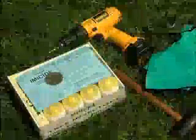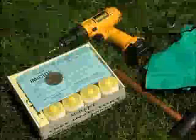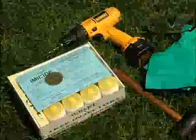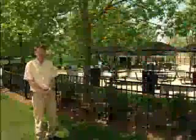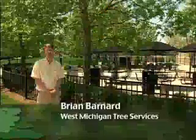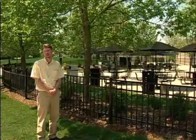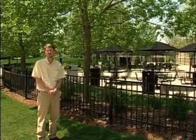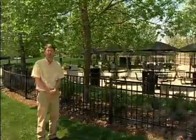Although the emerald ash borer is a formidable foe, the arborists at West Michigan Tree Services have done their research and found some very good tools to manage the pest. Moje has been offering micro-injection products for nearly 50 years. We've used them in the field for nearly that long, and we know that the products work. They're products that are proven.